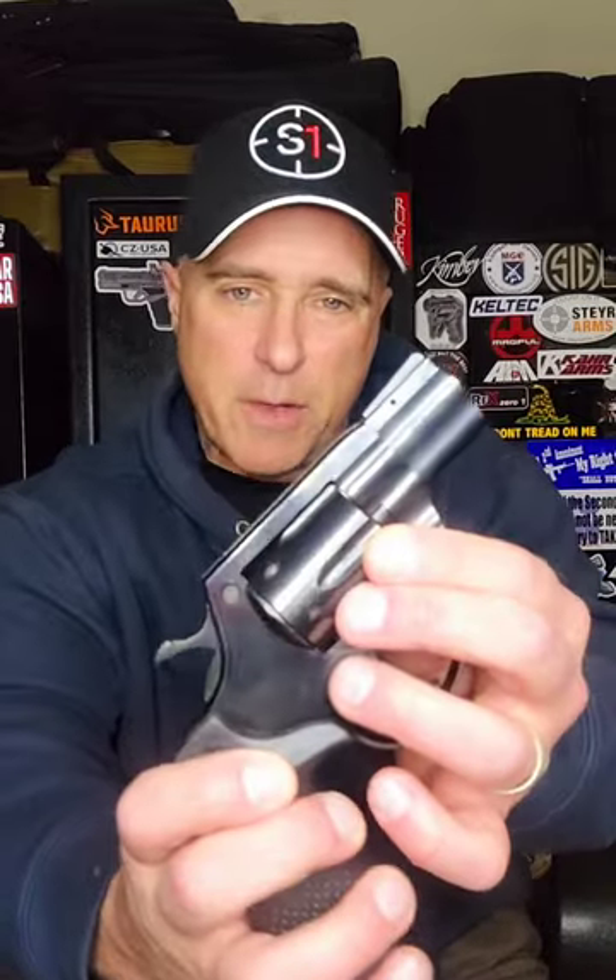Let's talk about revolvers. We'll start with a Rock Island AL 3.0, 6-shot, .357 Magnum, 2-inch barrel, made by Alpha Praja in the Czech Republic.